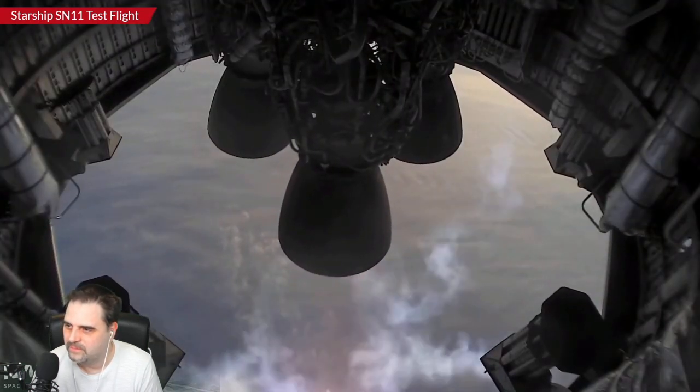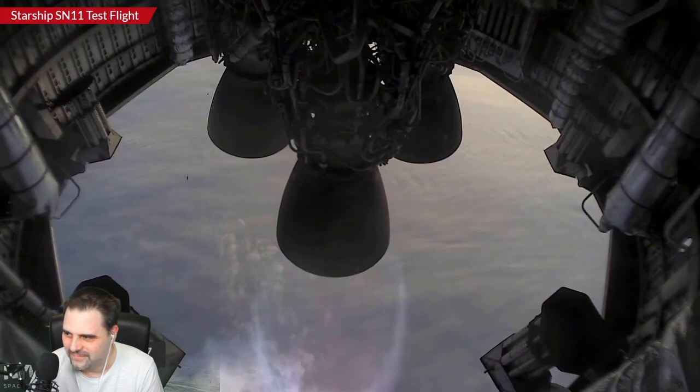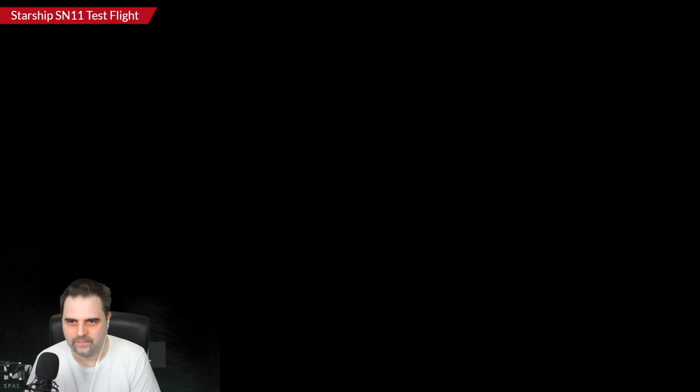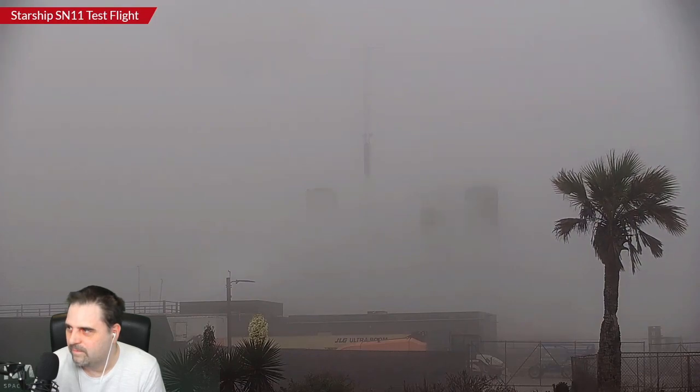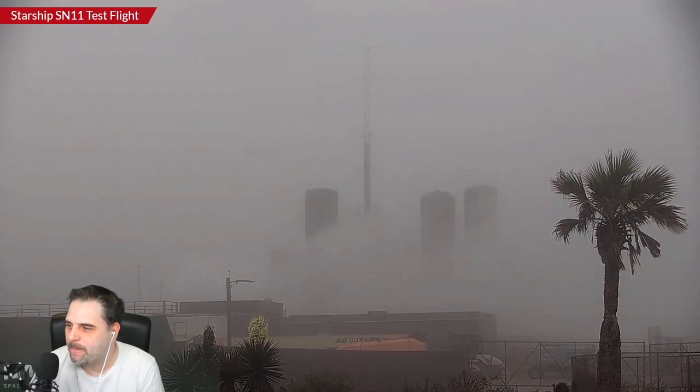Here we go — confirmed shutdown of the second Raptor engine, so they are on the final one and coasting. That remaining single Raptor engine will do the reorientation to the belly flop maneuver, and they'll also transition to the methane and liquid oxygen header tanks for the landing burn, right around the same time Starship reorients to its belly flop orientation. SpaceX has lost vehicle video. We're experiencing dropouts on the onboard cameras. Starship is at 10 kilometers and is hovering and beginning the reorientation maneuver now.